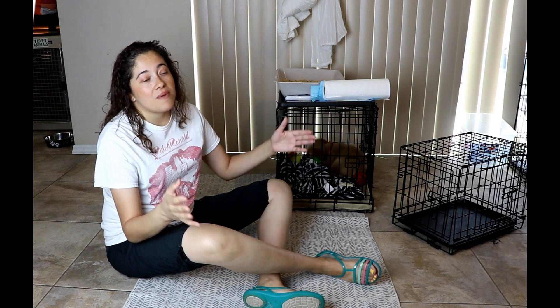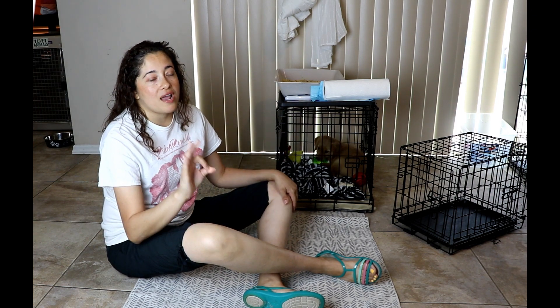All that stuff goes hand in hand. If you don't have structure, if you don't have clear rules of what you like and don't like, it's going to reflect in the potty behaviors, walking, barking, and all that other stuff. So keep everything short and sweet, and you're going to have a great time.